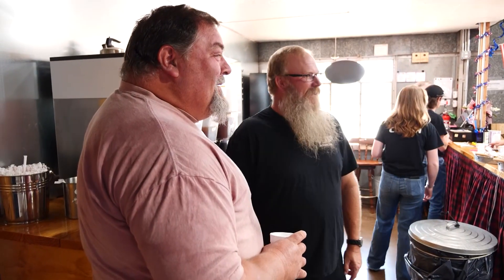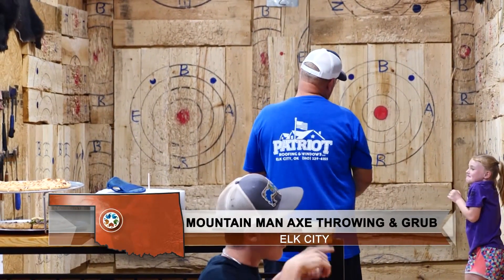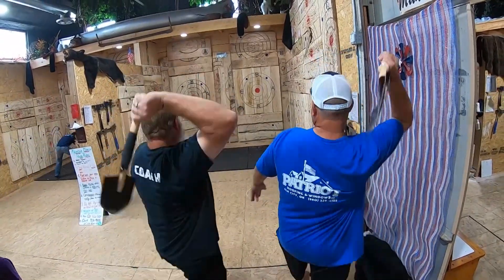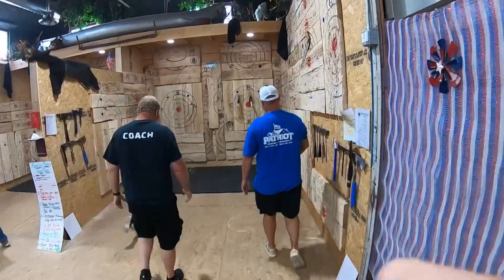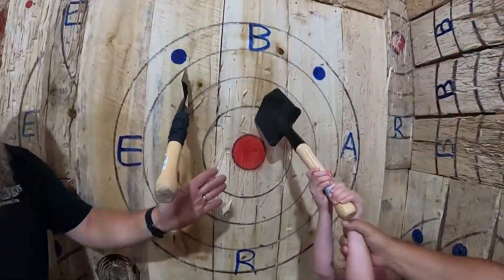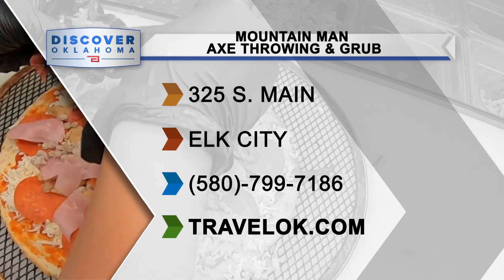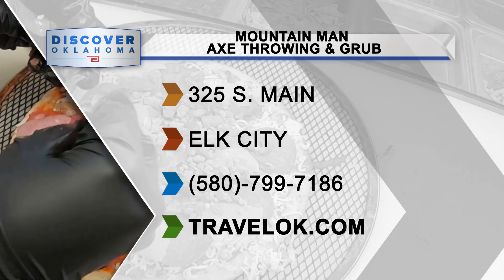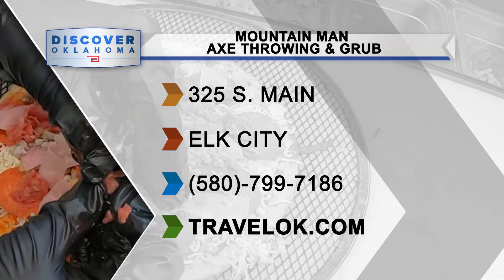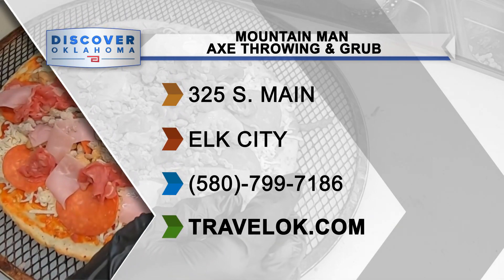A job is not a job when you're having fun, and when you get to help people have fun, it's great. In the words of Corey's dad: come to Mountain Man's because we're going to treat you so many ways you're bound to like one of them. A huge thank you to all the folks at Mountain Man Axe Throwing and Grub in Elk City. You'll find them at 325 South Main Street — open Thursday, Friday, and Saturday, but they do accommodate private parties booked in advance. Check out their website at mountainmanelkcity.com.